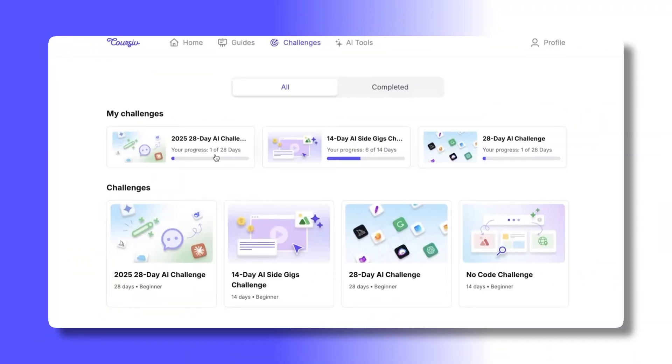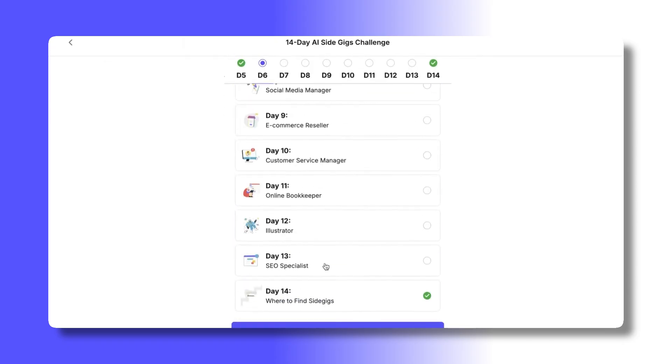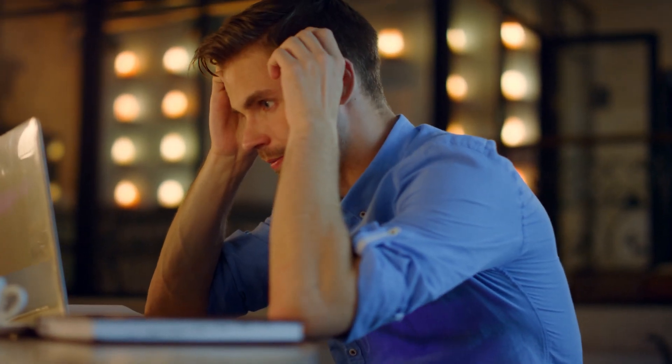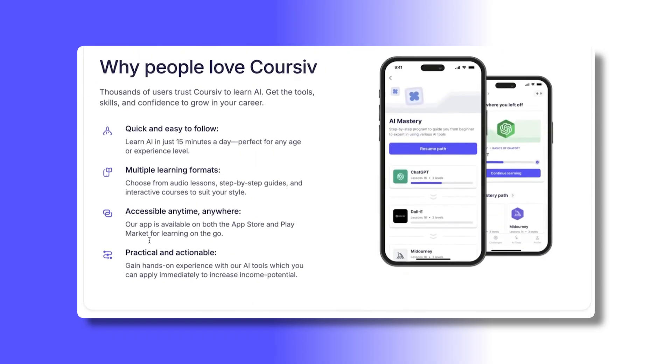Corsive presents itself as a beginner-friendly learning platform focused on AI awareness and productivity skills. Its strength lies in simplicity, accessibility and ease of use rather than in-depth specialization. For those who feel overwhelmed by traditional learning platforms or technical jargon, Corsive offers a soft introduction to modern digital skills. As with any online learning service, the value ultimately depends on your goals, expectations and learning style.